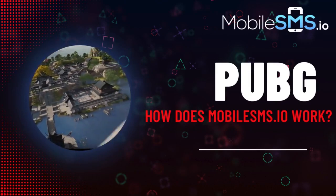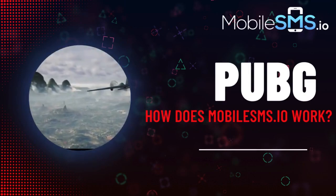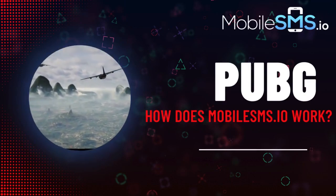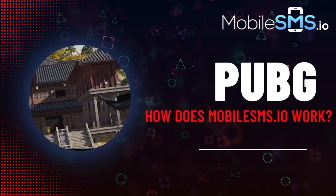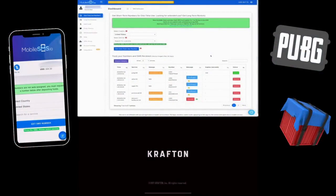In PUBG, where such risks are prevalent, the solution is mobileSMS.io. It lets you sign up with PUBG using a disposable phone number generated uniquely and valid for 10 minutes, ensuring a secure and quick verification process.